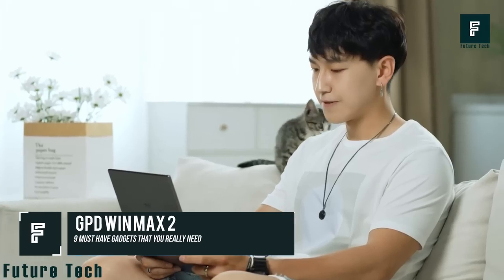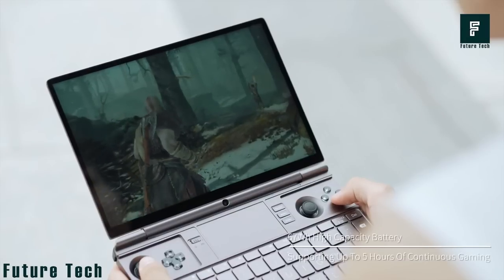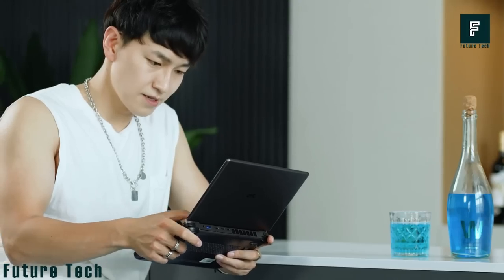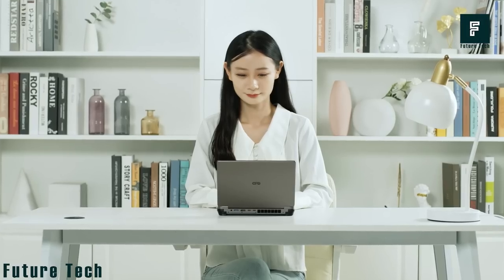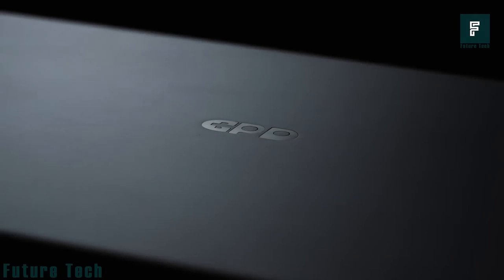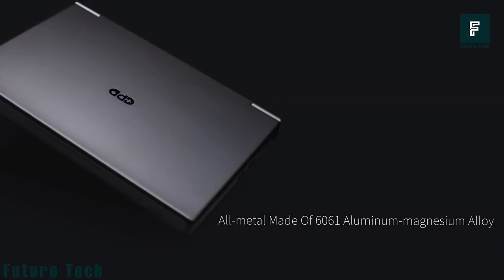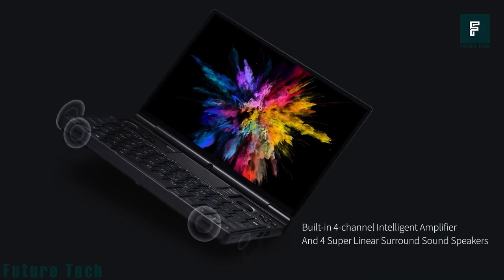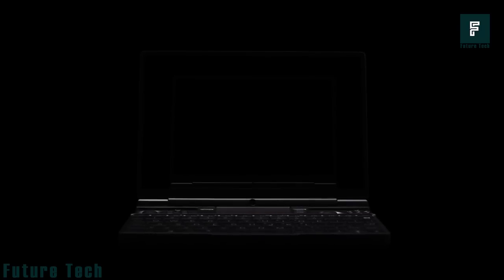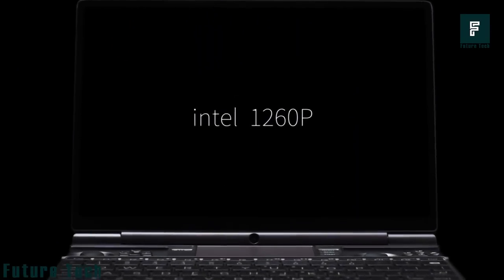GPD Win Max 2 — housed in an all-metal body made of aluminum-magnesium alloy, this handheld gaming PC provides an ultimate gaming experience wherever you are. The Apple-inspired unibody design is breathtaking. Built-in four-channel smart amplifier and four super-linear speakers create an immersive surround sound experience. It comes with the latest AMD or Intel processor and has a highly efficient cooling system.